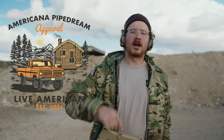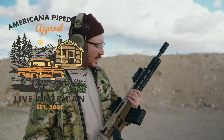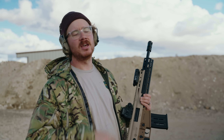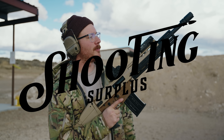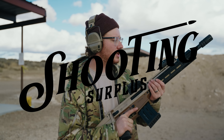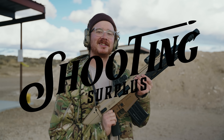Second sponsor of the video, Americana Pipe Dream Apparel. Americana Pipe Dream Apparel has been there since the beginning. Get over there, get yourself some milsurp, some knives, some chest rigs, anything that you could possibly want — all the military surplus your heart desires with the coupon code BUSSEY. Third sponsor of the channel, Shooting Surplus. Best in the biz, based out of Louisiana, hooking it up with all the best deals. They actually have a brand new front page over there, so head over, check it out, scoop something up from Shooting Surplus.